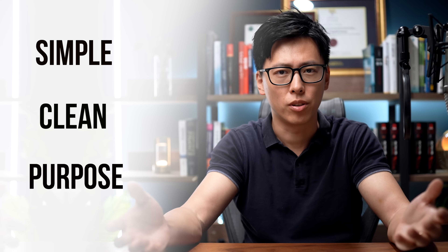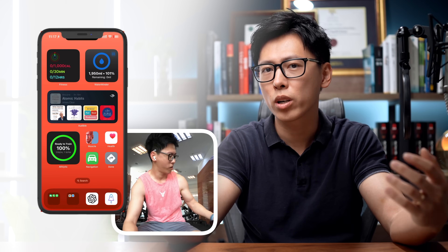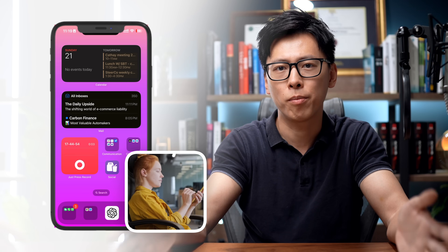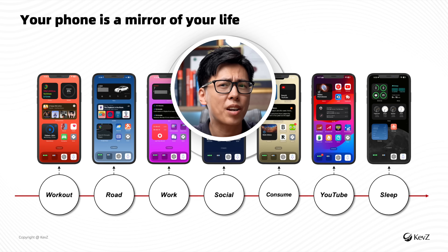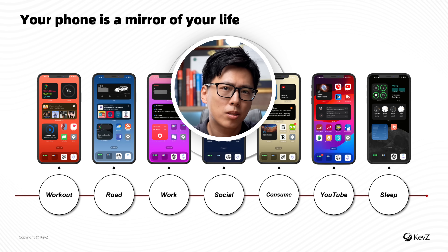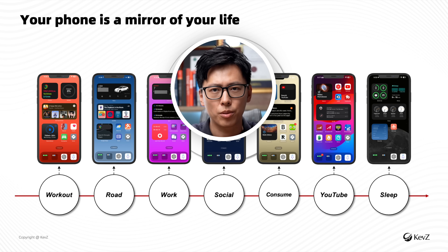In order for your phone to truly work for you in a productive way, it needs to be simple, clean, and purposeful. When you go work out, you reach for your phone and see one page and nothing else. You sit down at your office chair and look at your phone — another different page, and nothing else. Just super clean. A productive phone is supposed to be a reflection of your daily habits.